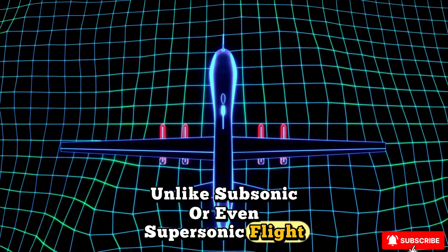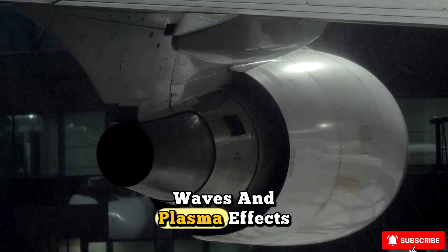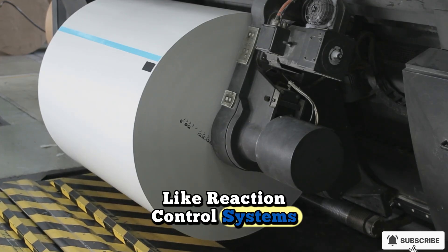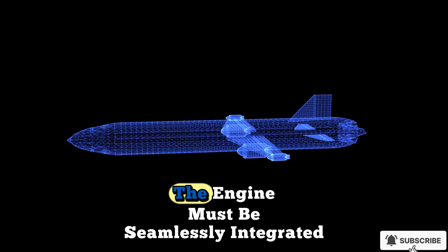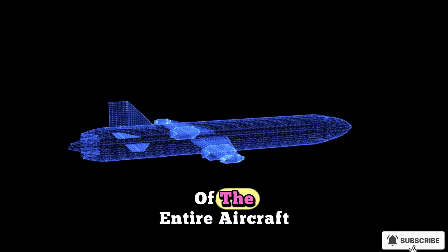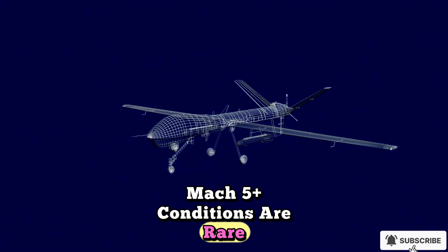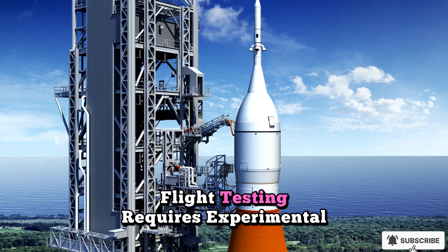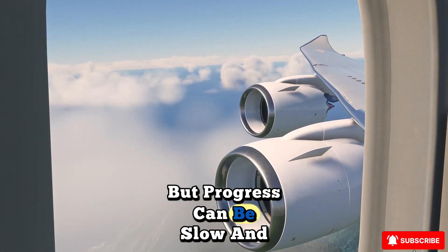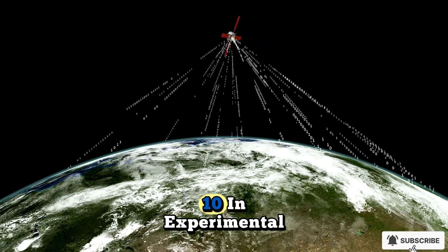Control at hypersonic speeds is another frontier. Unlike subsonic or even supersonic flight, where aerodynamic surfaces like flaps and rudders can be adjusted predictably, hypersonic flight occurs in an environment dominated by shock waves and plasma effects. Traditional control methods often prove insufficient, so engineers are exploring novel concepts like reaction control systems, adaptive inlets, and plasma actuators to maintain stability. The engine must be seamlessly integrated into this system, since airflow through the propulsion system directly impacts the stability of the entire aircraft. Wind tunnels capable of replicating Mach 5 conditions are rare and expensive, and flight testing requires costly experimental vehicles. Despite this, the last two decades have seen breakthroughs, including successful scramjet flights at Mach 7 and Mach 10 in experimental programs.